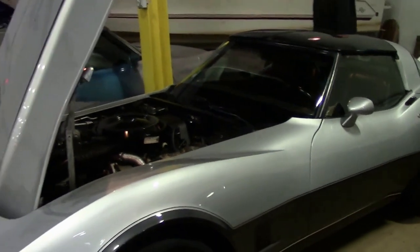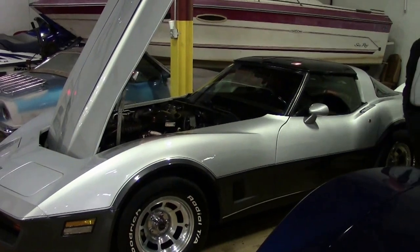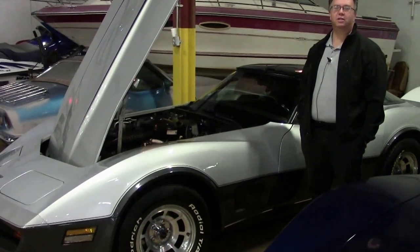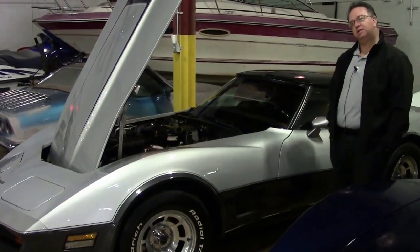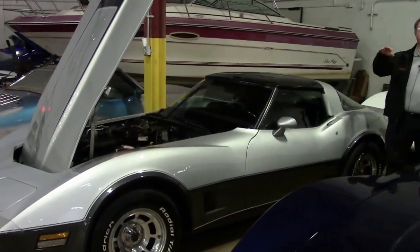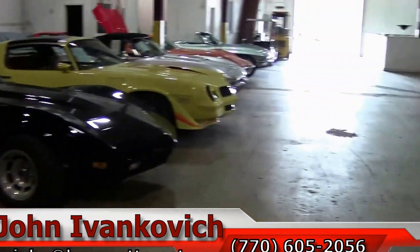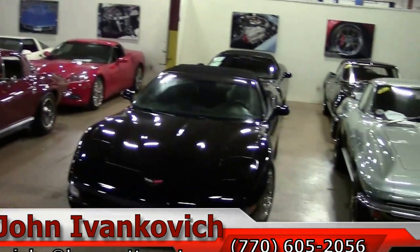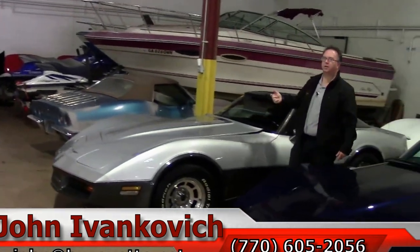A truly stunning example. If you'd like to see more about this car or any of our hundreds of Corvettes I carry in stock, call 770-605-2056 or email john@buyavet.net. We're in our beautiful service facility — cars come in here and get a 300-point inspection. So if you don't see it on the site and you want more information, call 770-605-2056 or subscribe to the YouTube channel and you'll get a notice when all the new stuff comes out.